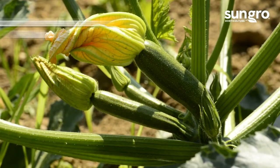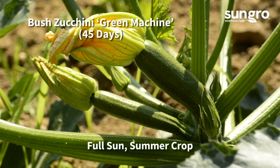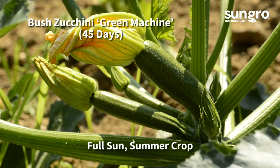In summer, many bush zucchinis will bear squash in just 45 days after planting. Green Machine is an early producer that is disease resistant and yields many uniform green zucchinis.